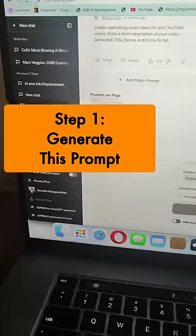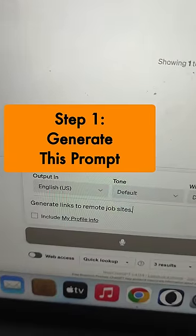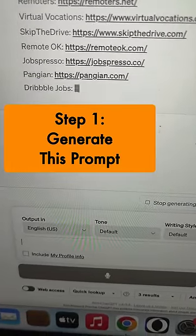Here's how you can make $3,500 in five days with ChatGPT and Interweb. Go to ChatGPT, put this prompt: generate links to remote jobs, and you will find a list of links that it's putting up.